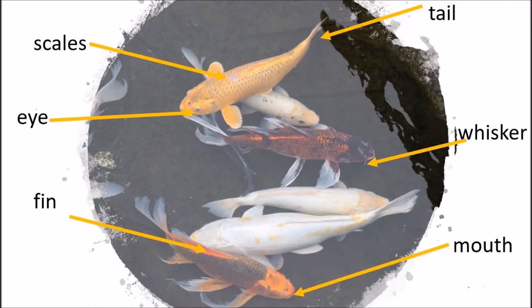Some external parts of koi fish are a tail, fin, and eyes.